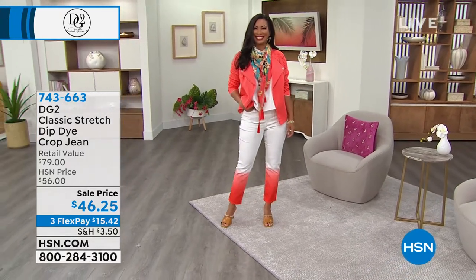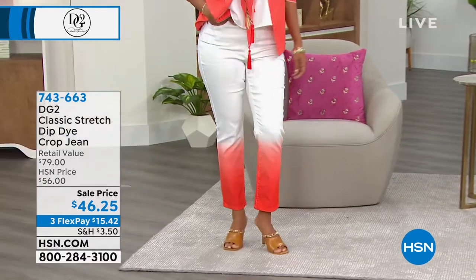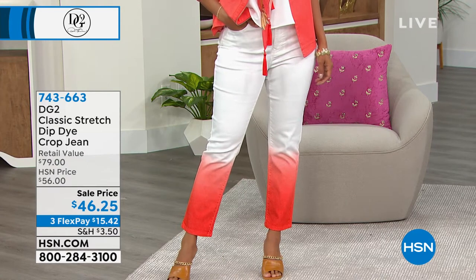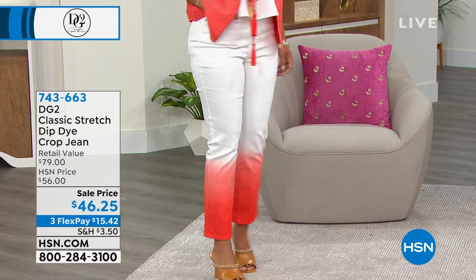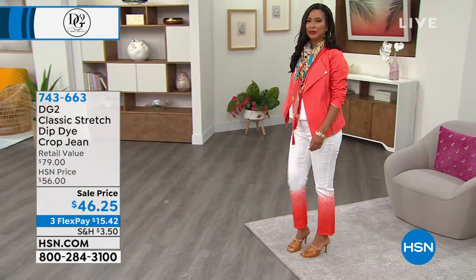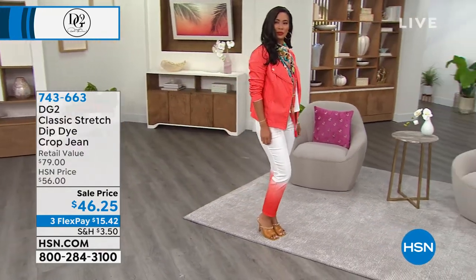That is so fresh, so resort — that's like an Instagram photo shoot in the making right there. It's different. If you love bold fashions, you're not wearing something outrageous — you're wearing something lovely. And you've got an opportunity here to stand out and be yourself. Here is your brand DG2: put it with the easy tank, that moto style denim jacket, and then put these dip-dye crop jeans on and have a blast.